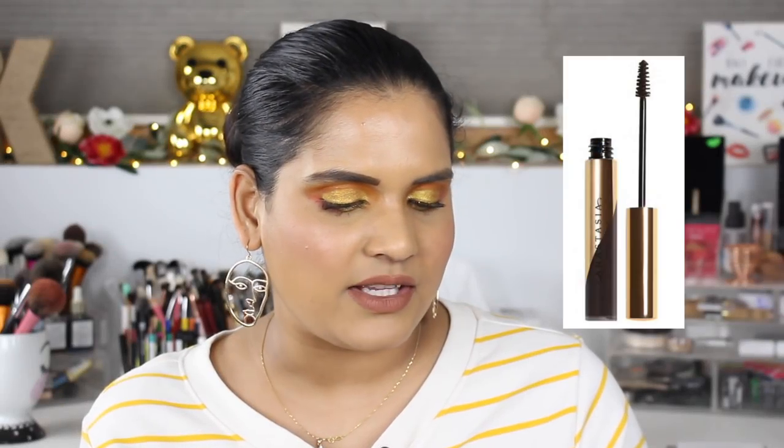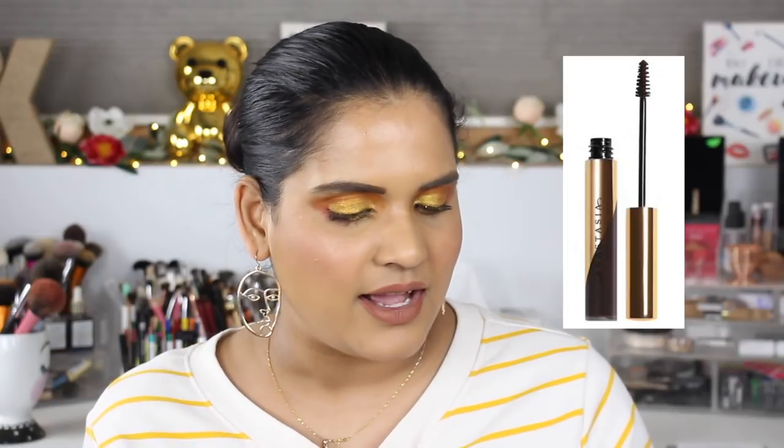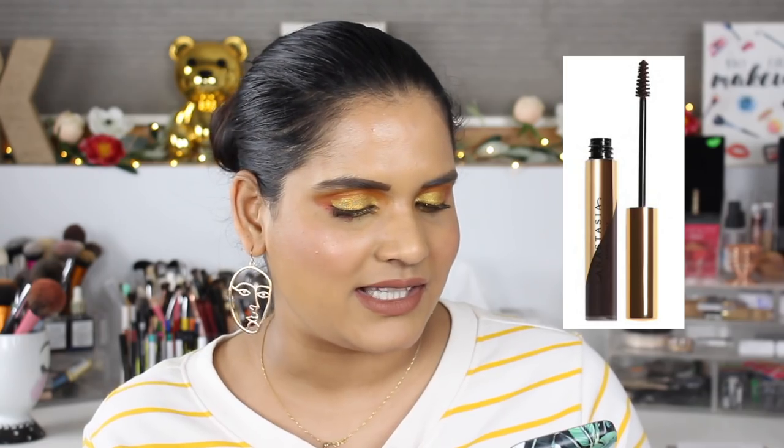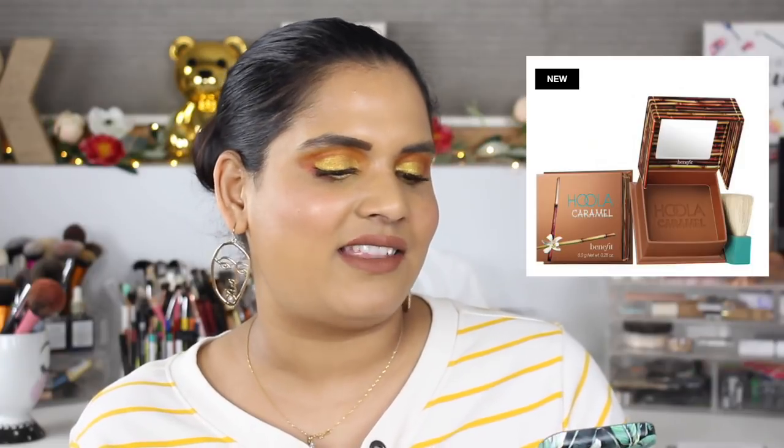I also have my eye on the Cover FX Brightening Booster Drops, which sound like a really cool idea because you can mix them in with your foundation. I have the Anastasia Beverly Hills Dipbrow Gel on my list too — it sounds really cool and a little low-maintenance. I never got into the original Dipbrow, but the gel version at $18 seems fun.